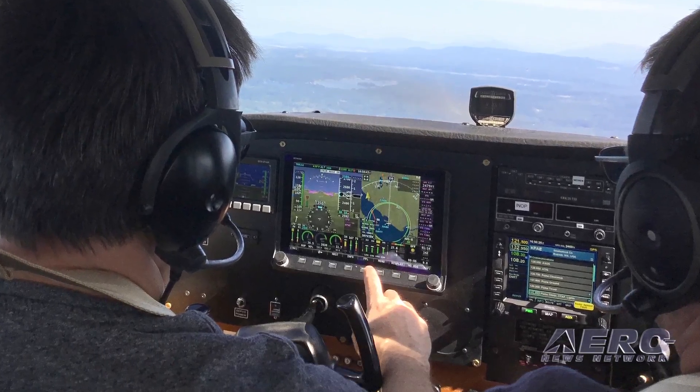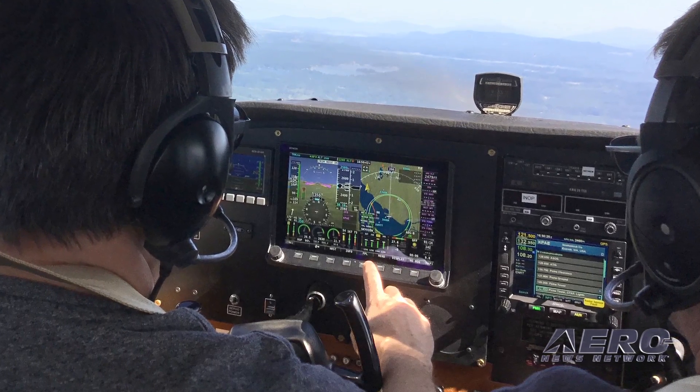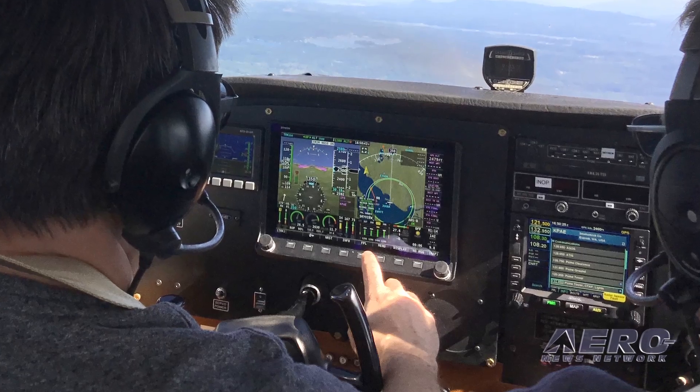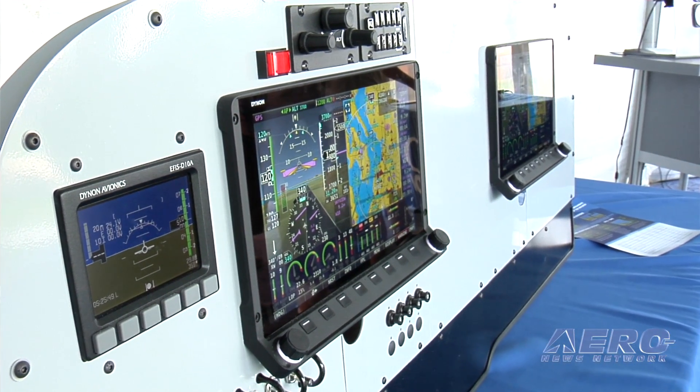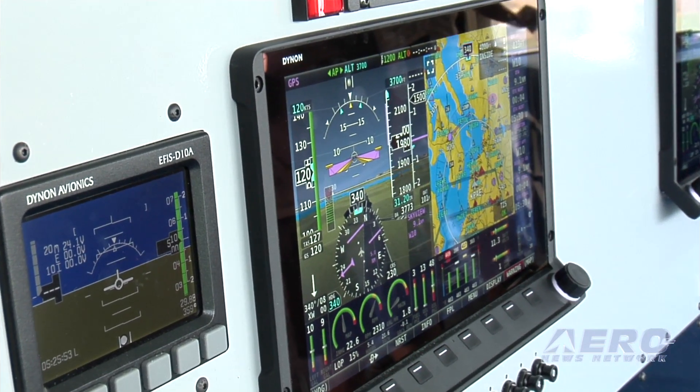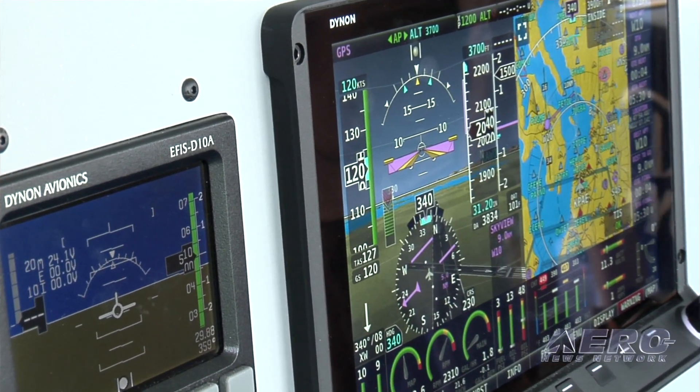People have been asking us for years to certify anything. Last year at Oshkosh, the new question became: when are you going to certify the rest of this? So that's what we're announcing here. Dynon Certified is our new line of certified avionics — affordable avionics for type-certificated aircraft — led by our flagship Skyview HDX system.